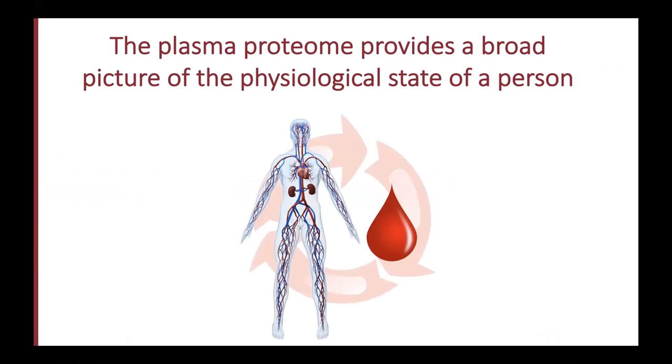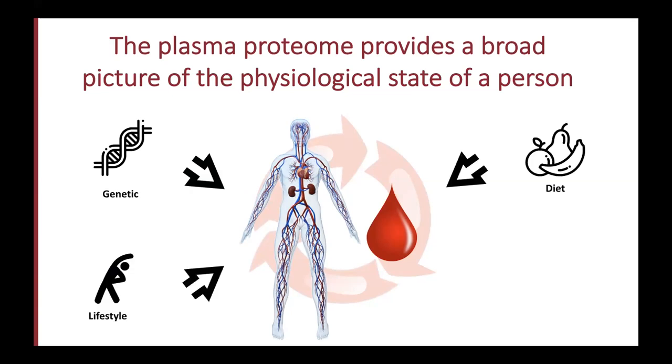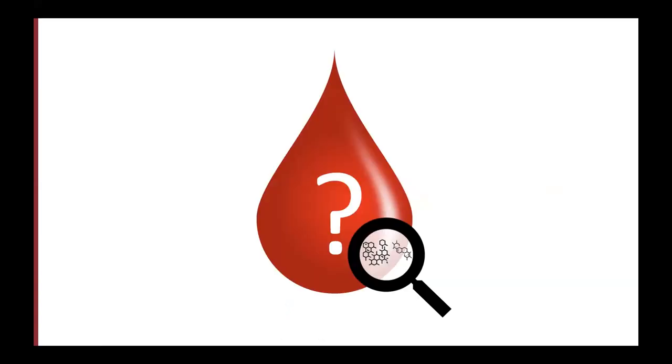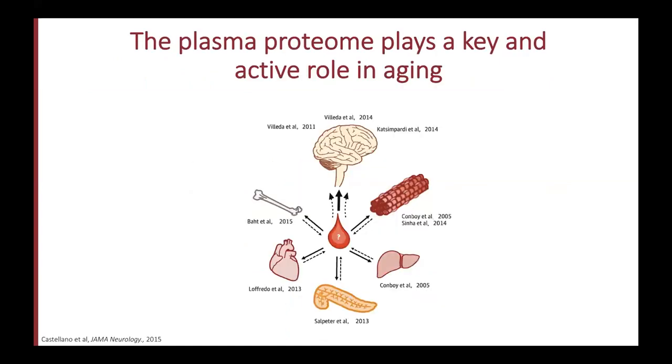We all know that the main role of the blood is to deliver oxygen to the whole body, but tissues and organs secrete proteins into the blood. We can use this plasma proteome as an indicator of the physiological state of a person. Multiple factors influence the plasma proteome — some are hard-coded, such as the genome, while others like diet or lifestyle depend on each person. However, it seems that the main source of variance in the plasma proteome is actually aging, and recent studies from our group and others showed that the plasma proteome plays a key and active role in aging.